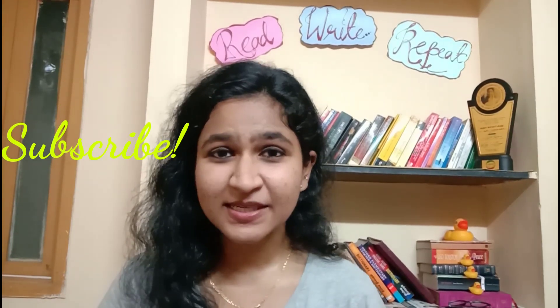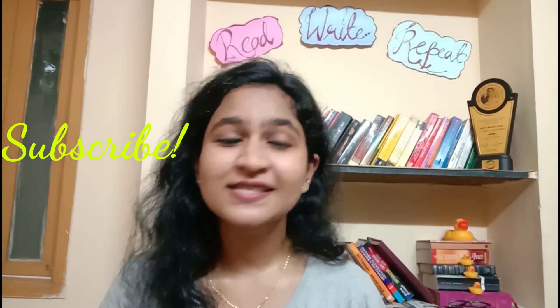Hey guys, welcome back to my channel, this is Adra. This video is all about sharing some secrets with you, so make sure you don't share this with anyone else. The secret is to improve your accent — these are the tips that I followed for myself, and I have decided to share them with you to make your accent even better.